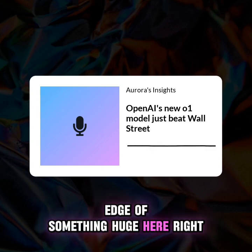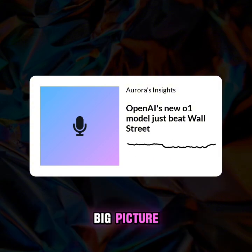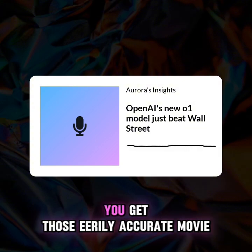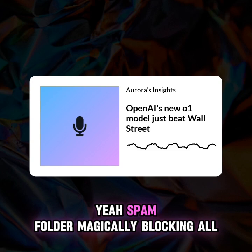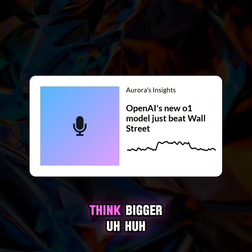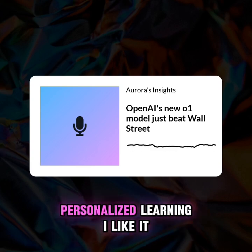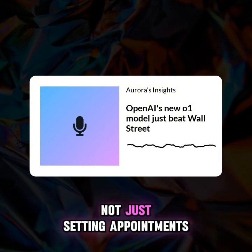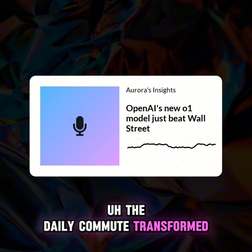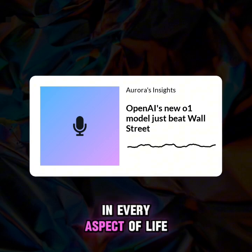We're on the edge of something huge. This isn't just theory anymore. What does this mean for the average person? It's already happening — those eerily accurate movie recommendations, your spam folder blocking all the junk. That's AI. But that's just the tip of the iceberg. Think bigger: education tailored specifically to how you learn best, a virtual assistant that doesn't just set appointments but actually manages your finances seamlessly, and of course, self-driving cars transforming the daily commute — no more wasted time, just relaxation or productivity. We're talking efficiency on a massive scale in every aspect of life.